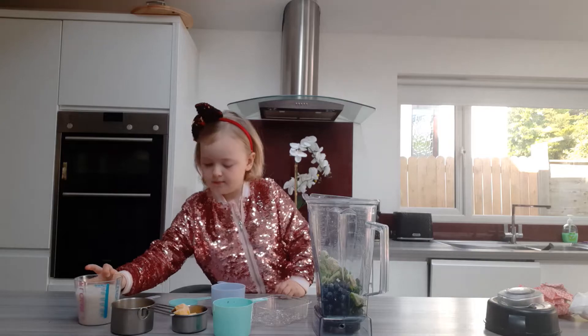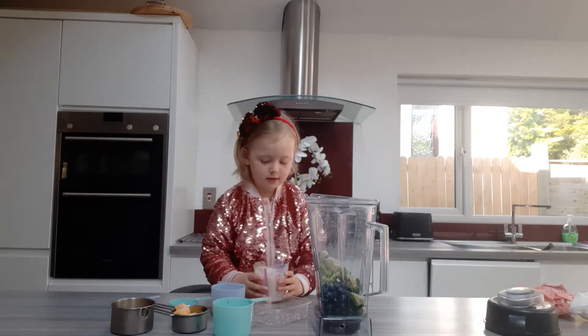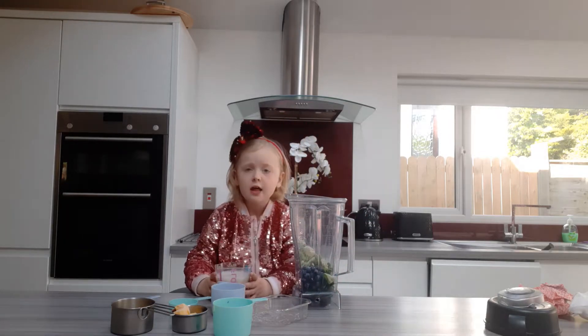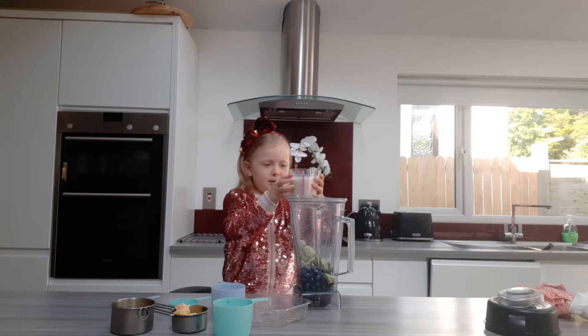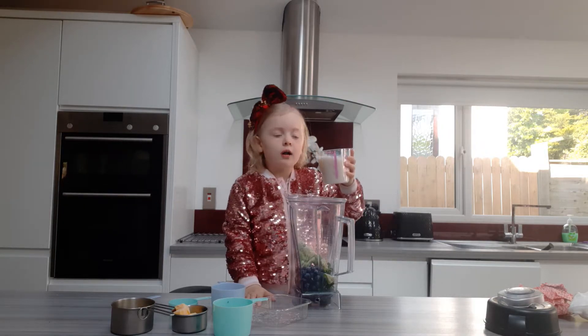So I put the milk in. You have to move it in for the milk, because this is almond milk and it's very heavy. You have to put all your almond milk in it.